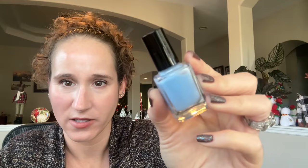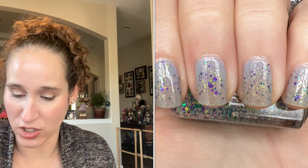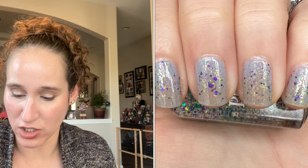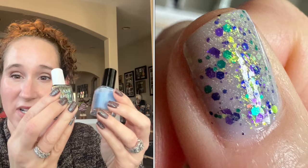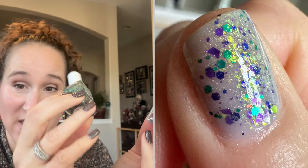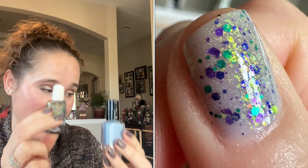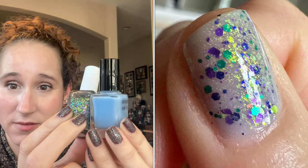Then I did a jelly sandwich. I used Cirque Colors Morning Tide — their jellies are really nice, perfect formula for jelly sandwiches: not too opaque but not streaky either. Then I used Glam Polish Trolls or Witches as my glitter in between the sandwich. I got this from Carolina — I still think she sent it by accident because it was so so pretty. Definitely one of my top favorite Glam toppers.